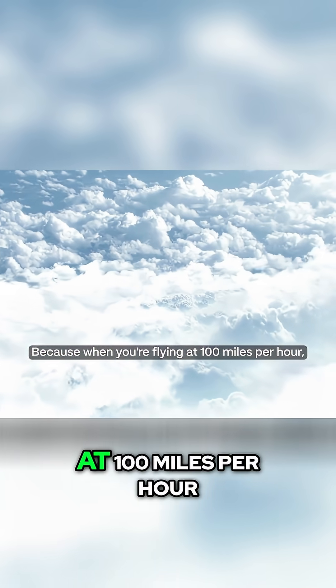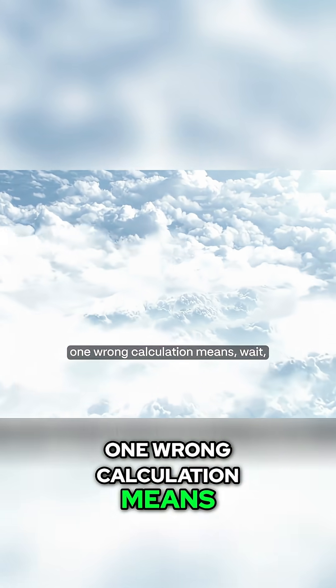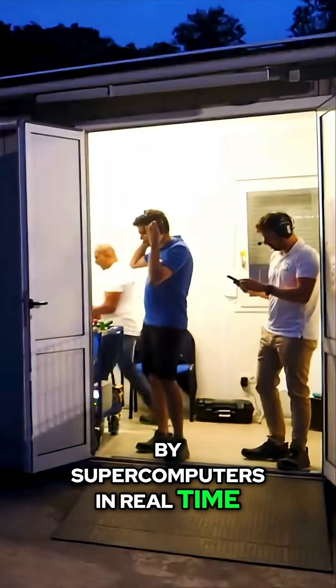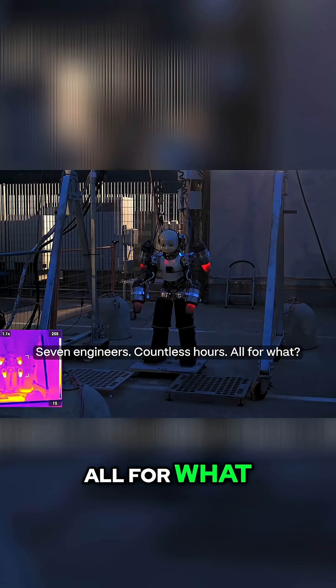Why? Because when you're flying at 100 miles per hour, one wrong calculation means disaster. Every movement is calculated by supercomputers in real time. Seven engineers. Countless hours. All for what?